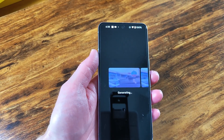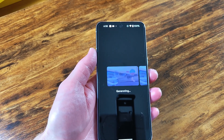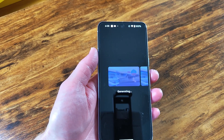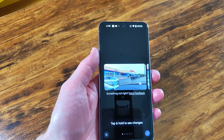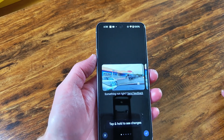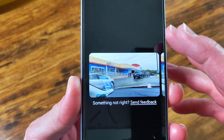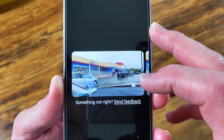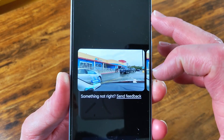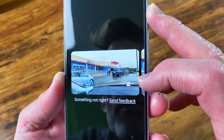It'll give us a few different options. Wow, look at that — it's like it's not even there! That's pretty damn good. It fills in the back portion, whatever's behind the sign. Pretty darn good.